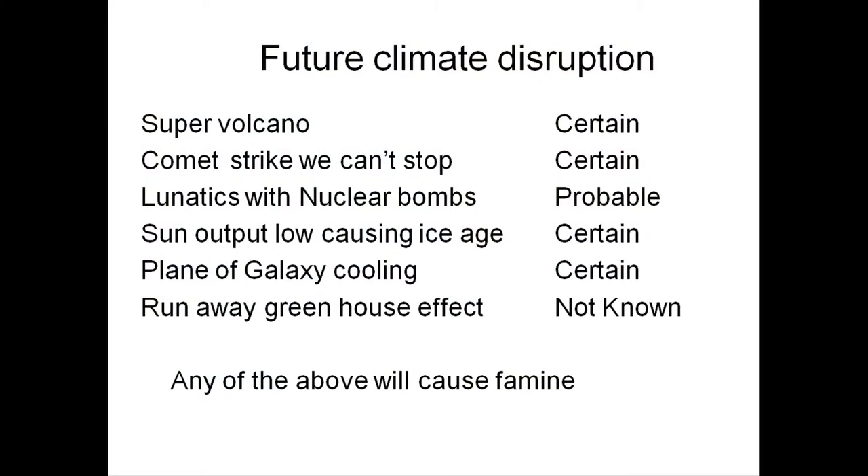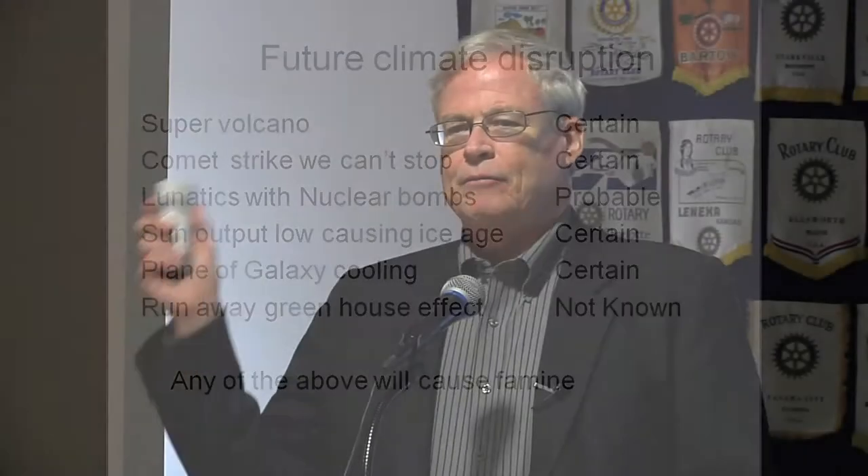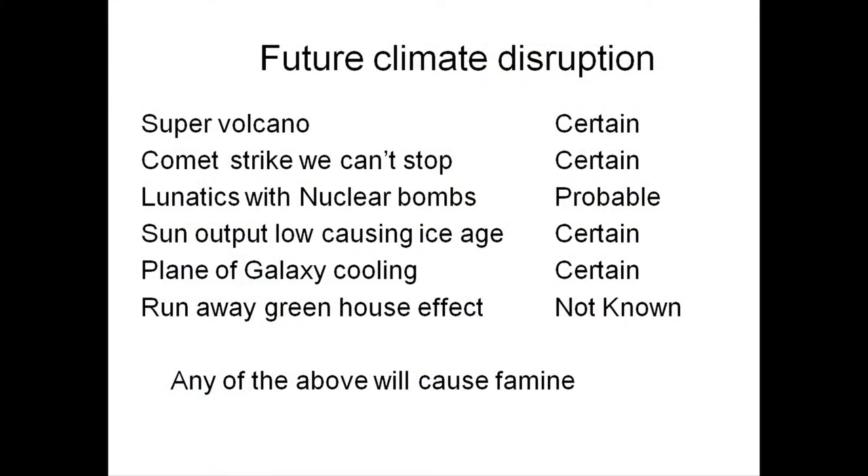Comets: we think we can handle asteroids and maybe we can, but comets we can't. Comets are a surprise — they enter our area more than twice as fast as an asteroid. No warning — here's a comet, slam, we get it. They'll hit us at about 50,000 miles an hour versus asteroids at about 25,000 miles an hour. Lunatics with nuclear bombs: if all the bombs in Israel, Pakistan, and those surrounding countries get thrown, we will have a nuclear winter — it will be like a supervolcano. We don't want that to happen.